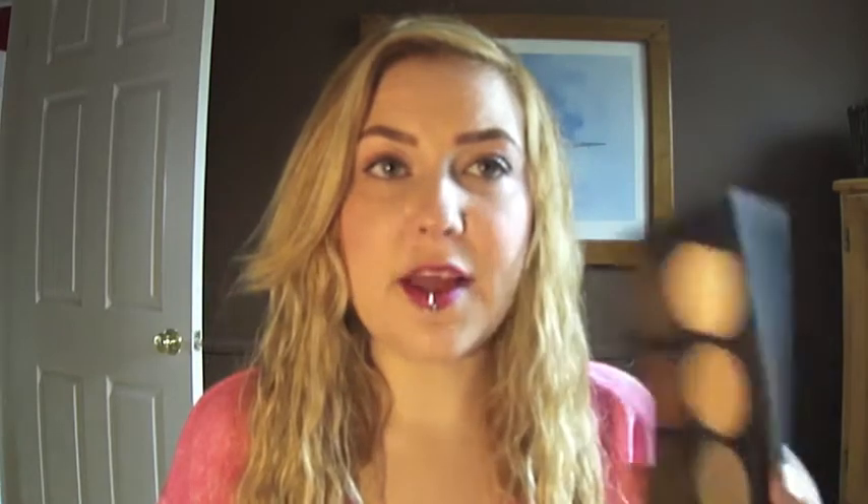This is the Ben Nye Glam Shadow palette. I believe Candy Johnson helped create this and it's just like miracles in a palette. This will literally last me my entire life — I will never need to buy a matte eyeshadow again. That's a lie, but shh. Don't call me on my lies, people.